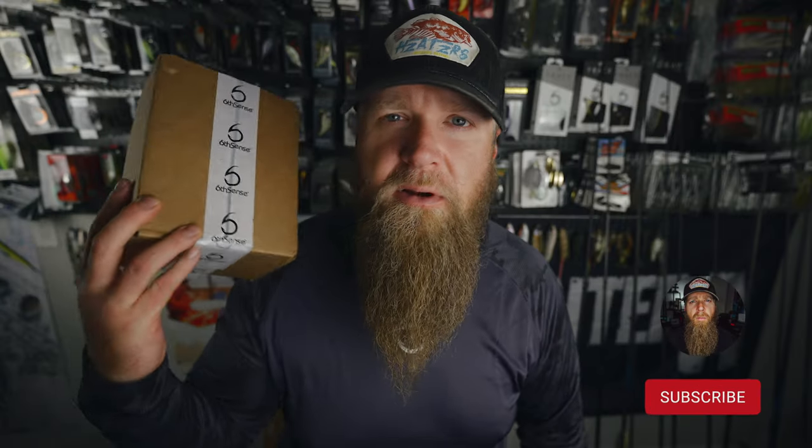Hello everybody, welcome back to the channel. I've got an unboxing for you today — the mailman just dropped off this month's six sack from Six Cents Fishing. We're gonna crack into this sucker right now and see what they've sent out for us this month.